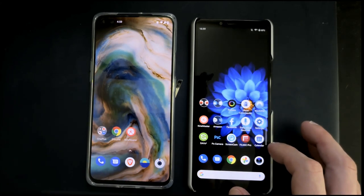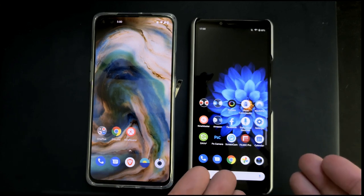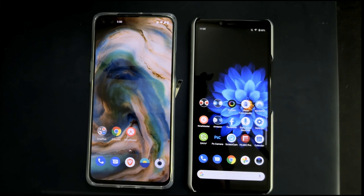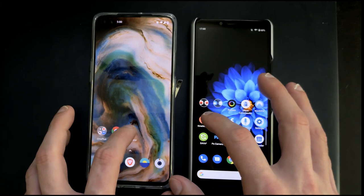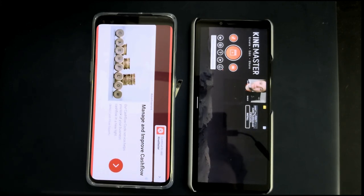We want to open KineMaster video editor for Android to do some video editing and rendering to see which device is quicker, because video editing and photo processing are tasks where you can really see the difference between the Snapdragon 665 and the 765 processor. Let's start KineMaster — one, two, three — and you can see the Xperia was a bit quicker loading up this time, which was not expected.